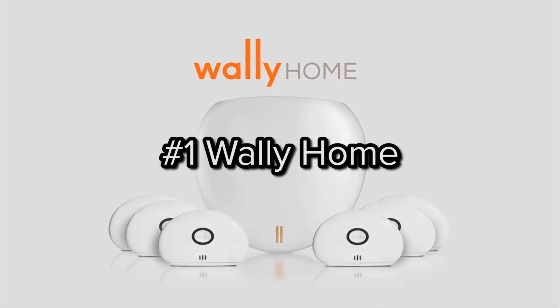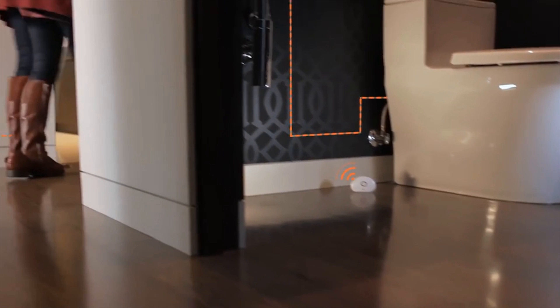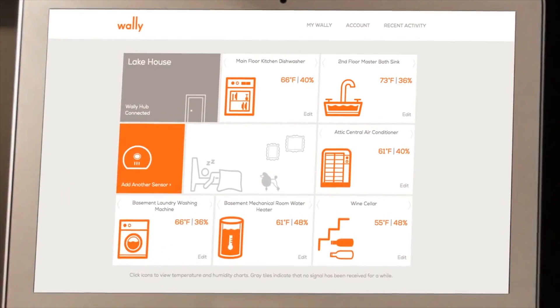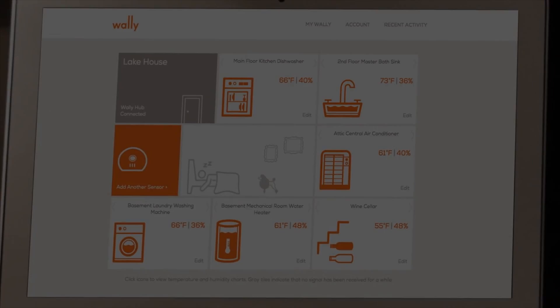Number one: WALL-E. Are you worried about water leaks? WALL-E has you covered. For $300, WALL-E connects to your Wi-Fi system with six sensors that you can place remotely around your home's pipes. The system will instantly alert you via your phone or tablet once it detects a water leak or mould. The sensor batteries also last for over 10 years, giving you peace of mind.